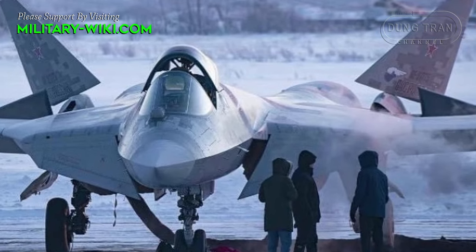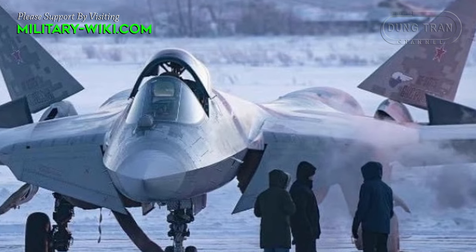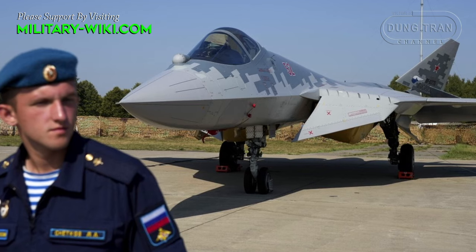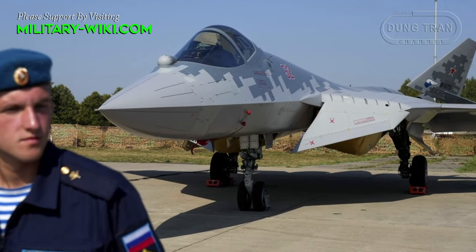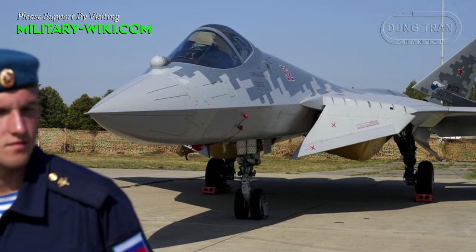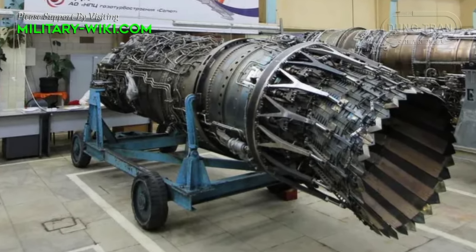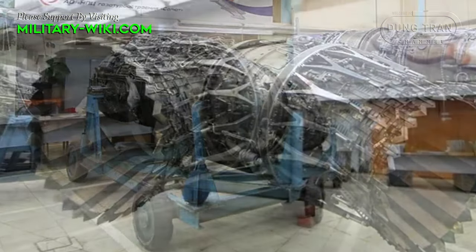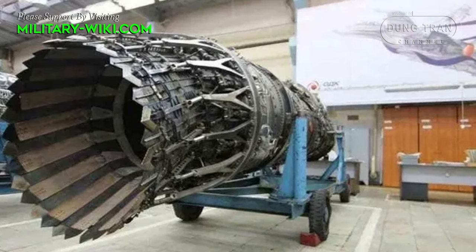Russia's fifth-generation Su-57 Felon fighter has begun test flights with a second-stage engine called Izdeliye-30, according to a statement by the state-run Rostec Corporation. According to the plan, the updated fighter will be put into service with the Russian Aerospace Forces within the framework of a contract signed several years ago.